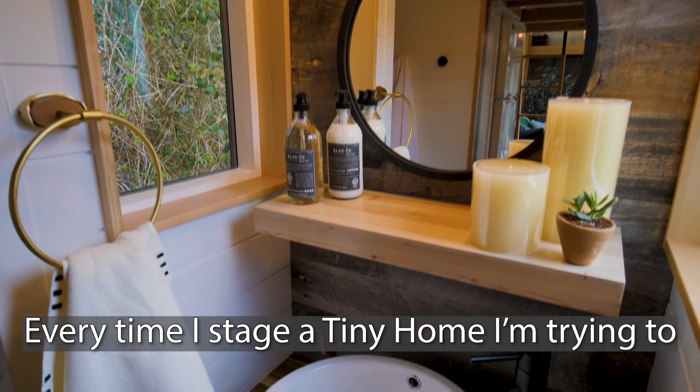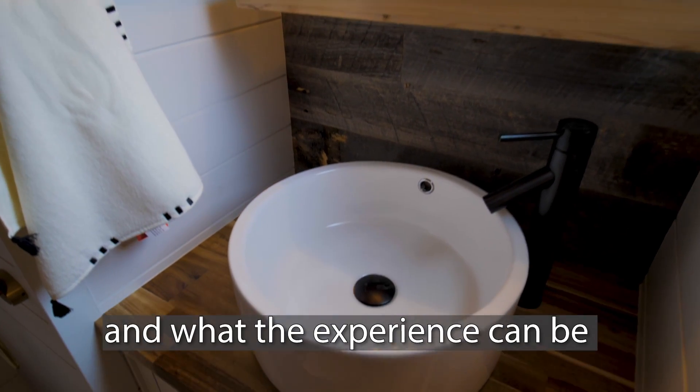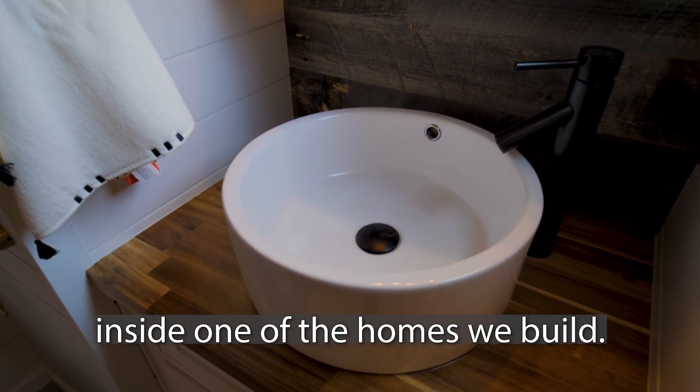Every time I stage a tiny home, I'm trying to paint the picture of what the space can be like and what the experience can be inside one of the homes that we build.